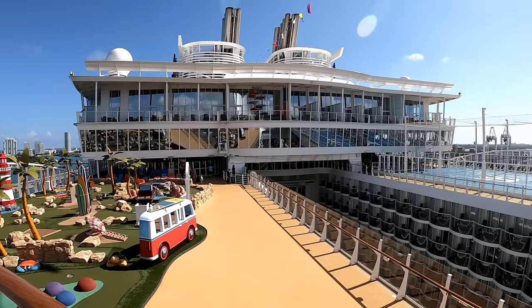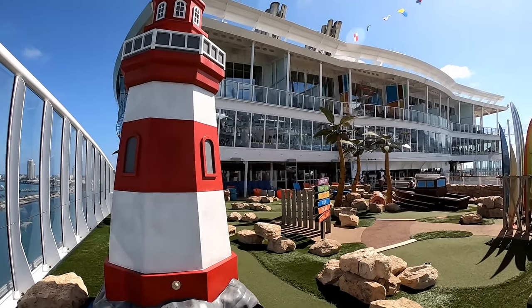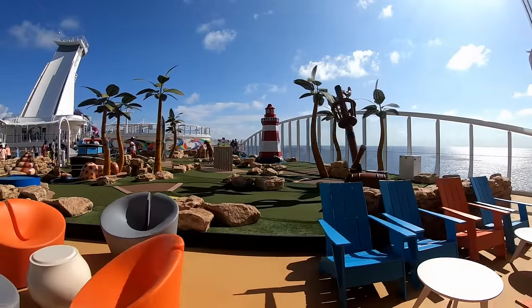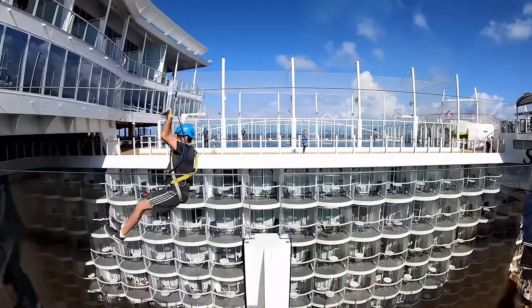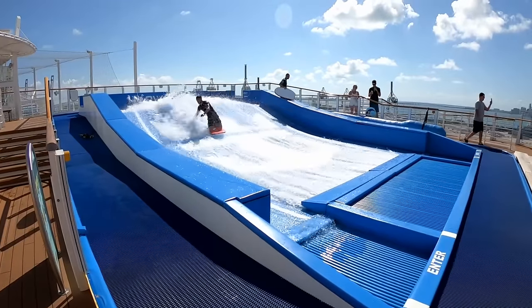Now we're back to the sports deck. Here you see the really nice mini-golf area on the ship, which was pretty busy throughout. They did a really good job with the design of the mini-golf, and you always have great views from this area. Right next to that, we have the zip line. Make sure you check your cruise compass to know what times it's open — I believe it closes before supper just about every day.